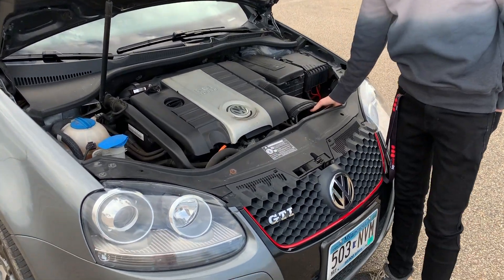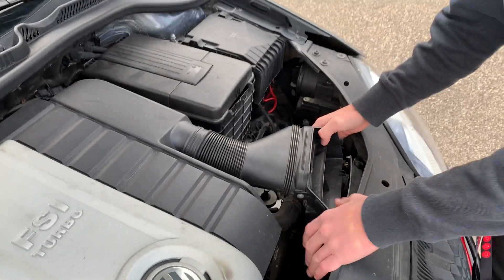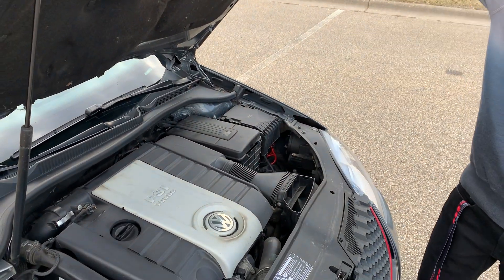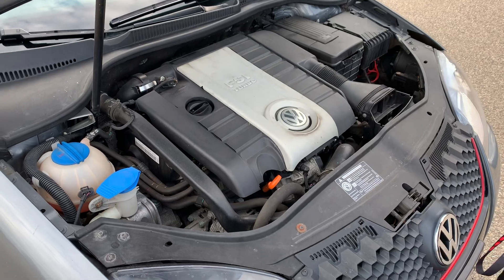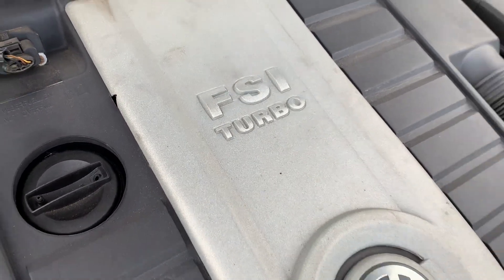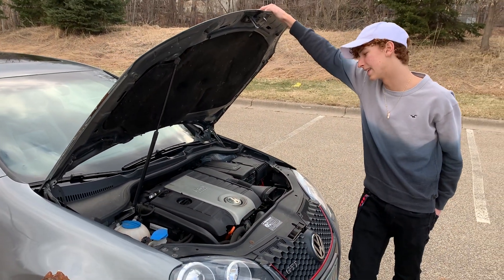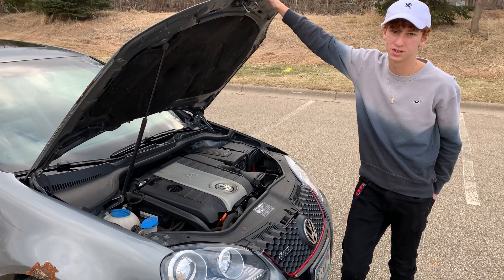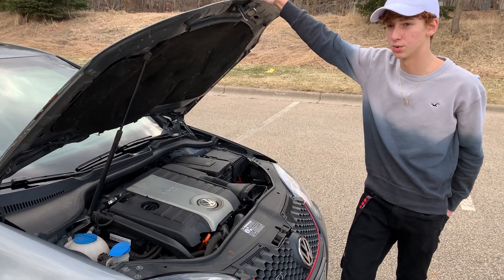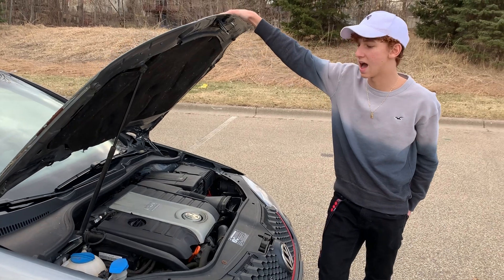The only thing I've done is put rims on it. This is the FSI motor — there's also the TSI motor. The FSI motor has a timing belt, and around 90,000 to 100,000 miles you need to get that replaced, which can run from $400 to $700 depending on where you bring it. I bought this car with 102,000 miles on it and now it has 105,000 — I haven't replaced the timing belt yet, so that needs to be done very soon.